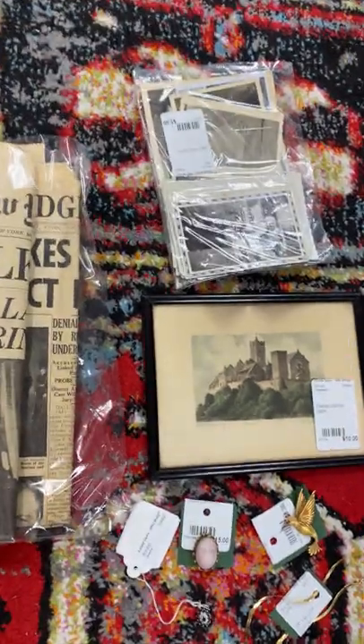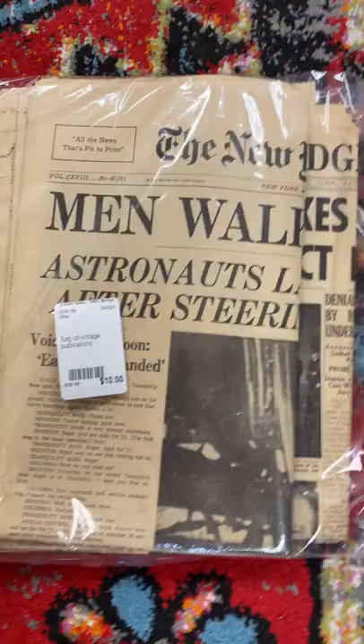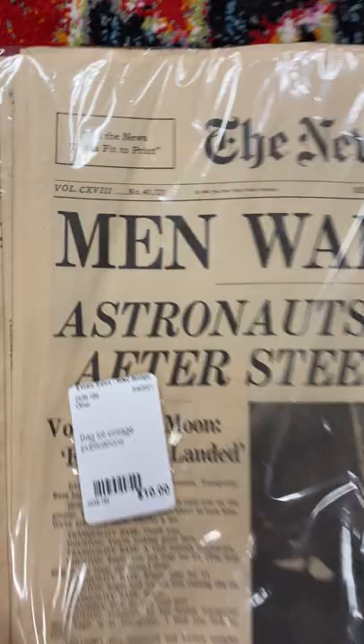Just got out of a estate sale today, guys — we're gonna have a longer video on this exact stuff, so take a look at the channel. But here's the one on the astronauts getting on the moon, 1969, for the New York Times — ten bucks for that. Oh man, I'd do that all day every day.